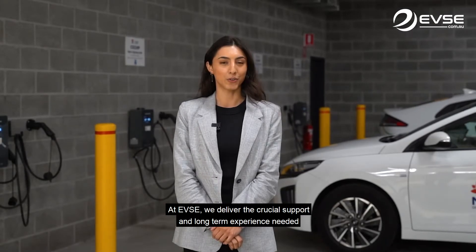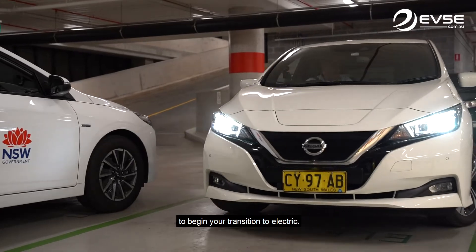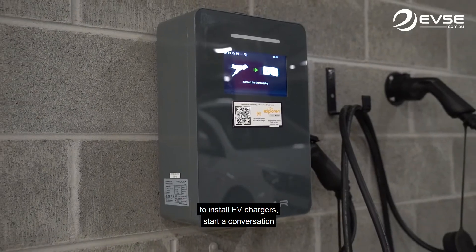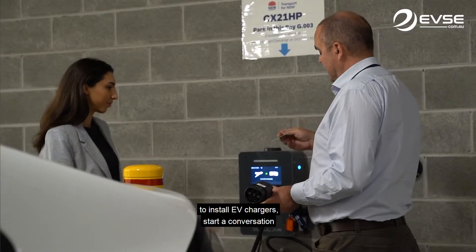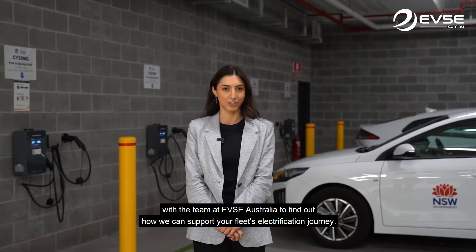At EVSE we deliver the crucial support and long-term experience needed to begin your transition to electric. Whether you have a requirement now or you're in the process of planning to install EV chargers, start a conversation with the team at EVSE Australia to find out how we can support your fleet's electrification journey.